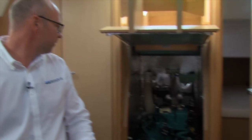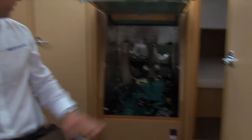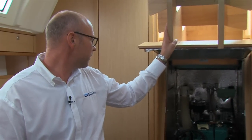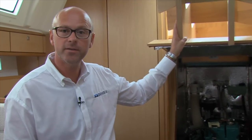We are really well known for access to the engine, and we introduced this again on the 41. You have access through the lid with the stairs on the companionway and also through the two lids in the aft cabins.